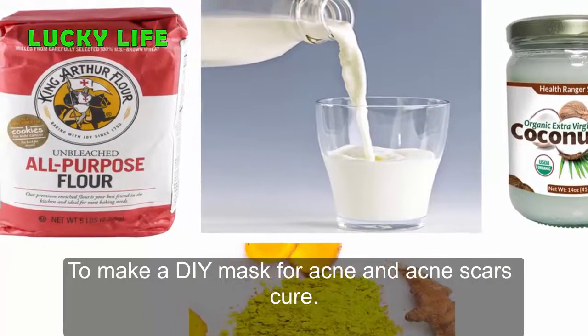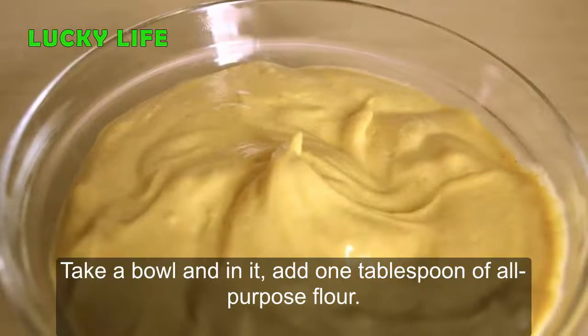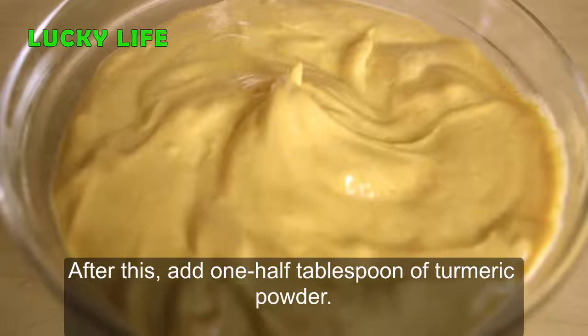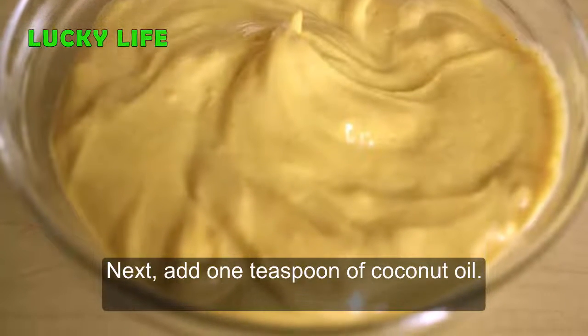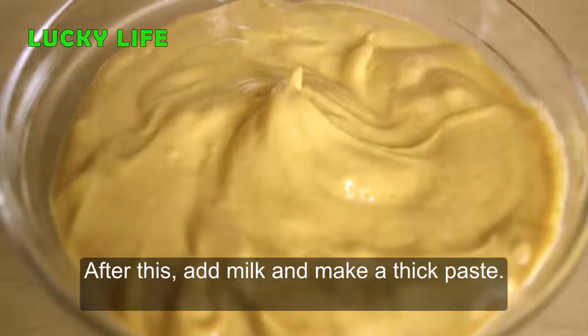Procedure to make the mask for acne and acne scars cure: take a bowl and add 1 tablespoon of all-purpose flour. After this, add half tablespoon of turmeric powder. Next, add 1 teaspoon of coconut oil. After this, add milk and make a thick paste.